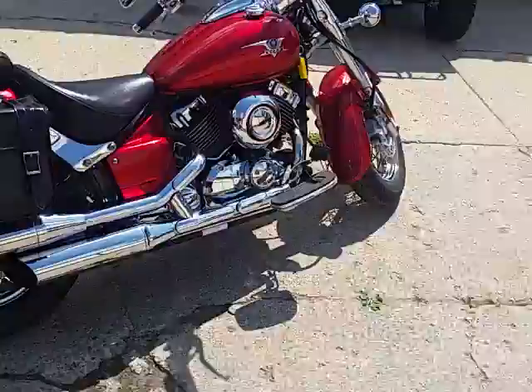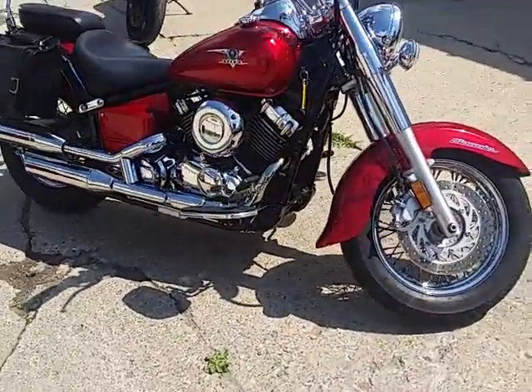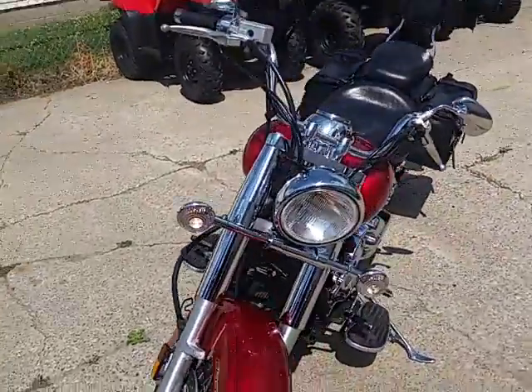This thing comes in candy apple red — one good-looking bike. The paint's flawless, the chrome shines like new, and it runs like a top. It's got backrest saddlebags, and the exhaust makes this V-Star sound as cool as it looks. It's a lot of bike for $2,500.